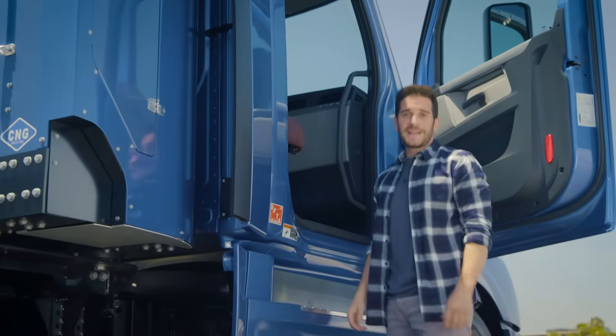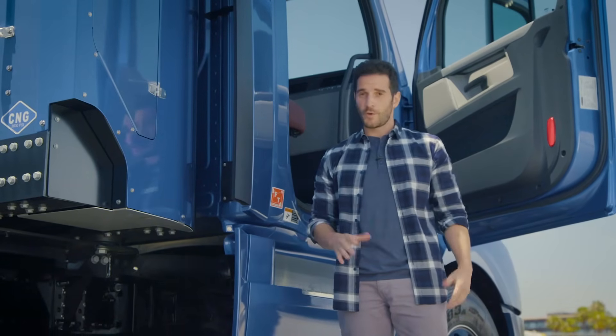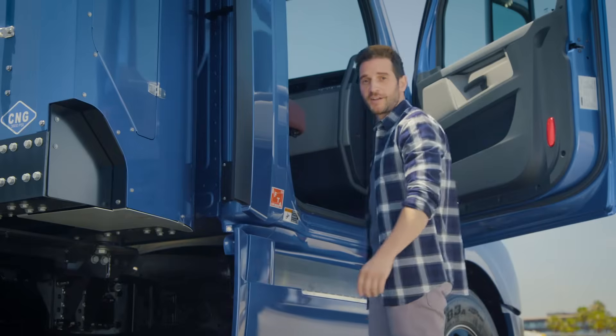But there are a lot of myths out there about NGVs that simply aren't true. That's why, whatever the size of your fleet — one truck or 20 — you need to know the facts about your clean trucking options.